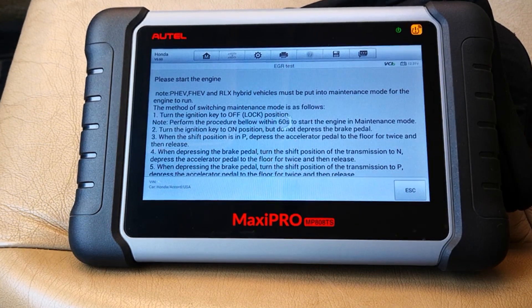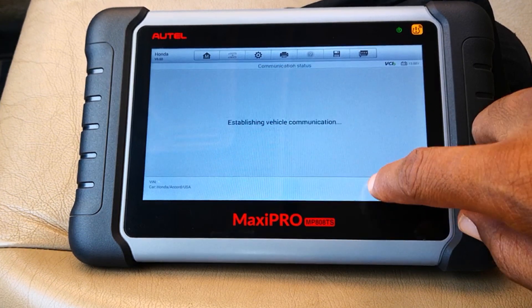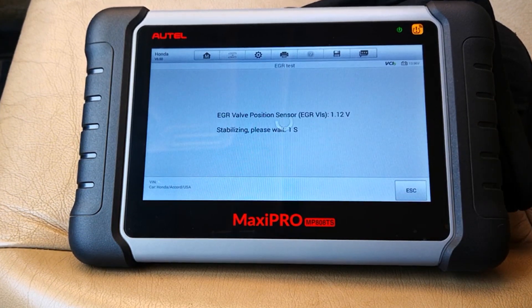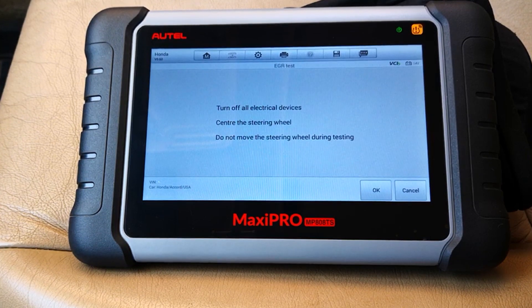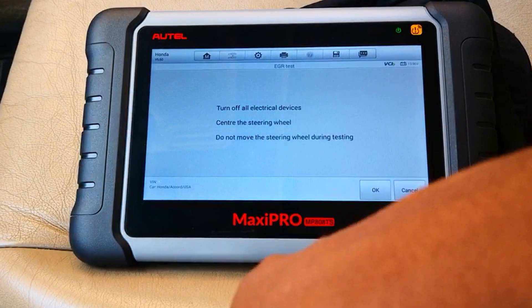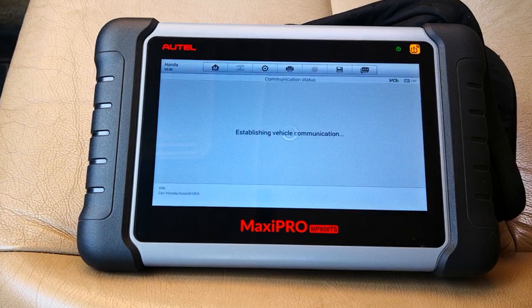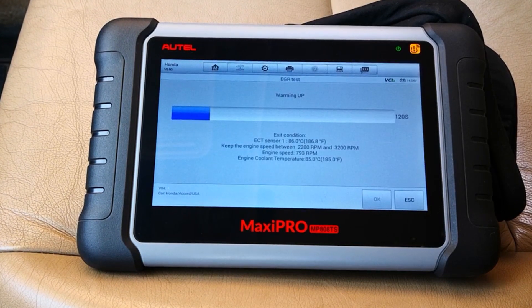Let me start the car. Please keep engine speed below 1500 RPM. I say okay — so it's checking the sensor first. Turn off electrical devices. Center the steering wheel. Do not move the steering wheel during testing. So I just removed this from the accessory socket. Now we center the steering wheel. Keep the engine speed between 2200 RPM and 3200 RPM.